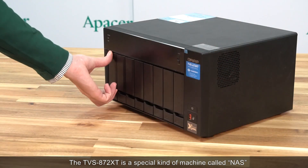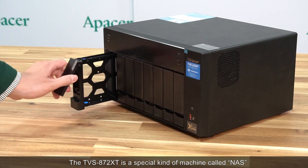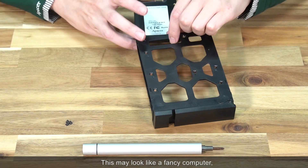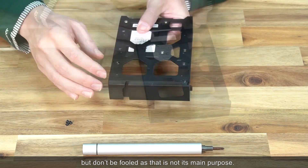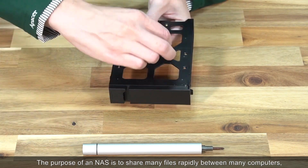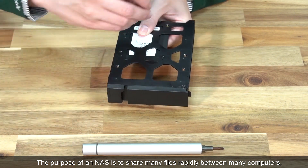The TVS872XT is a special kind of machine called NAS, or Network Attached Storage. This may look like a fancy computer, but don't be fooled as that is not its main purpose. The purpose of an NAS is to share many files rapidly between many computers.